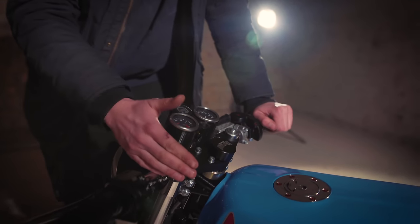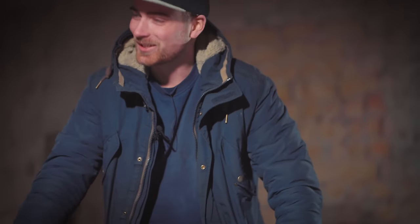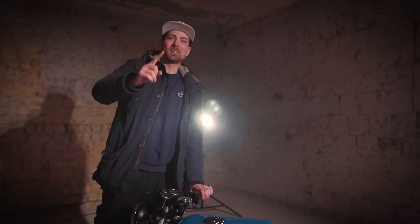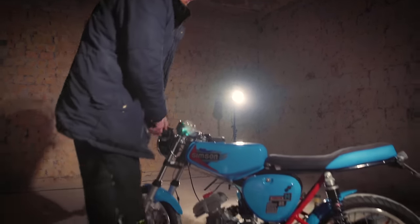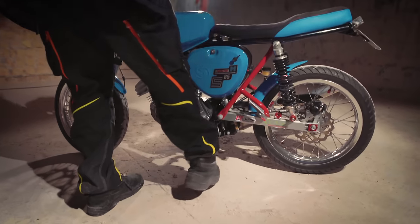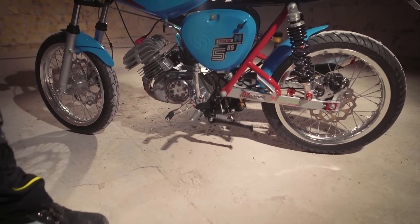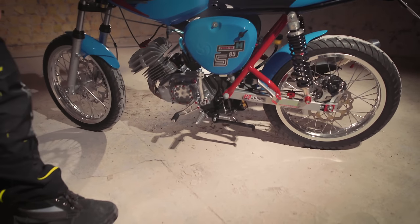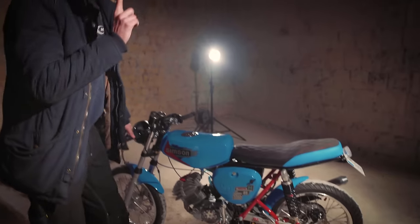Dann geht es weiter: hier ist eine CNC-gefräste Gabelbrücke drin. Jetzt ist der Ständer hochgeklappt – übrigens der Punkt, der mir absolut gar nicht gefällt an dem Moped: dieser blöde MZA-Ständer. Das Ding ist einfach mega gefährlich – du kommst einmal kurz dagegen, zack, und das Moped kippt um. Nur mal so viel dazu.